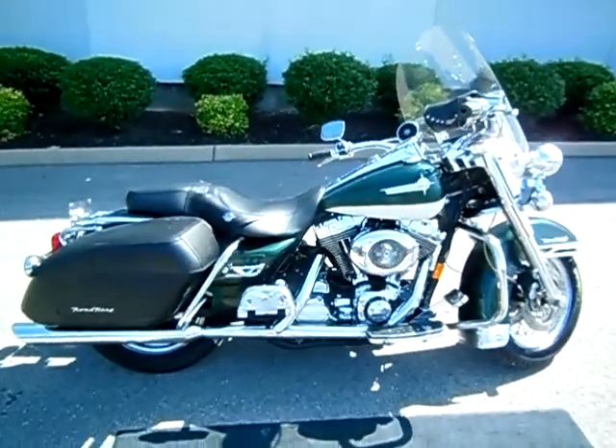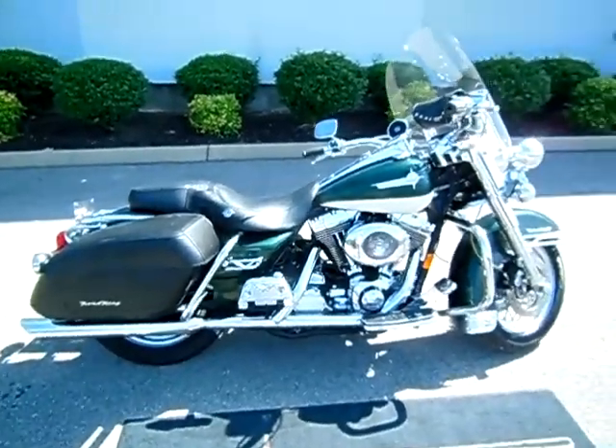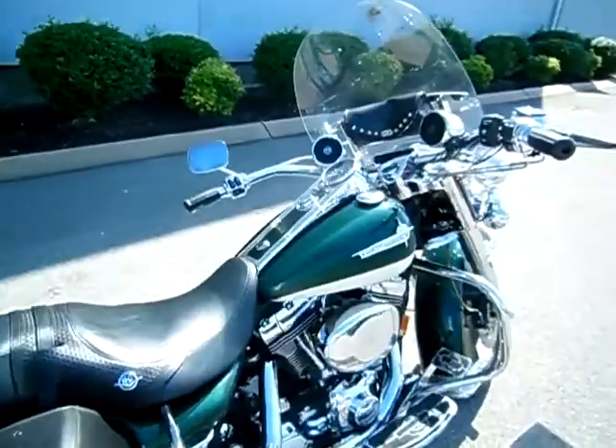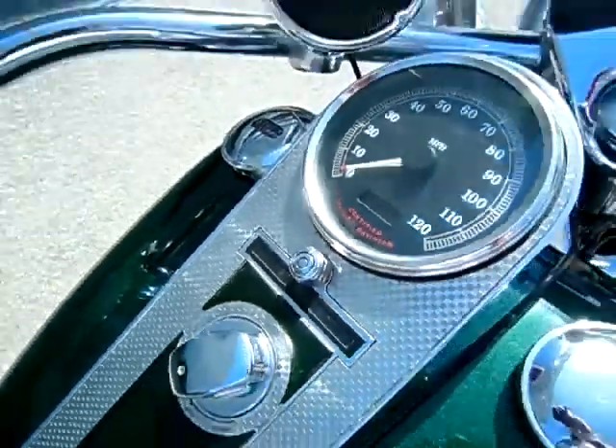Hey everyone, this is Greg, your internet sales guy down at the Murfreesboro location of Bumpus' fine family of dealerships. What we have here is a 2000 Road King Classic in the suede green and birch white color, with only 19,306 miles on it.